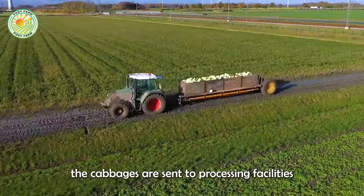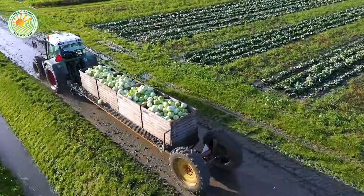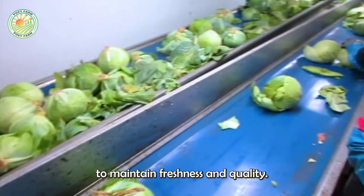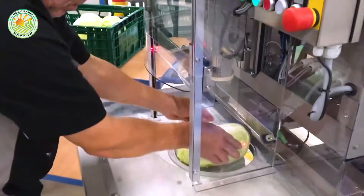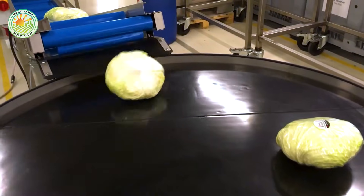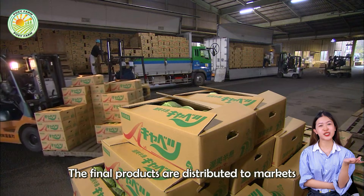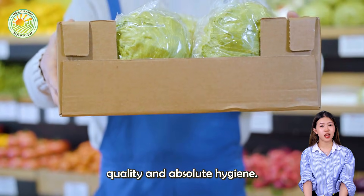After harvesting, the cabbages are sent to processing facilities for thorough handling. Here, only the best quality cabbages are selected and packaged using modern technology to maintain freshness and quality. The final products are distributed to markets, ready to reach consumers with guaranteed quality and absolute hygiene.